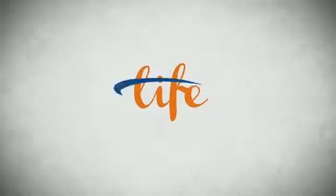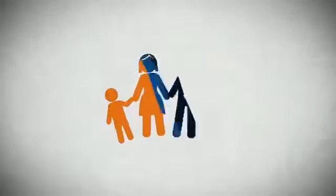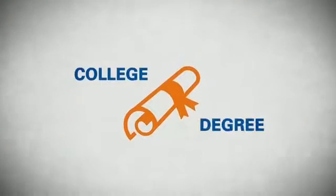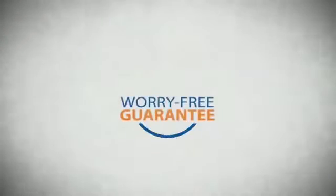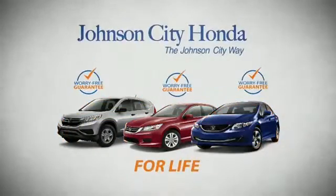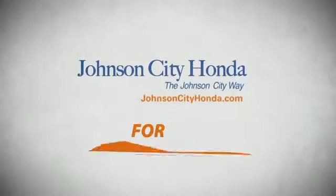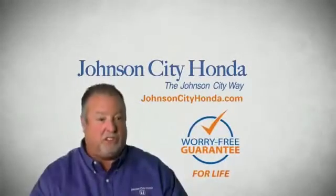Life. It's a long time to be certain about something. It's longer than you'll have any job, and longer than it takes a child to grow up and start their own family. Life is longer than it takes to get a college degree. It's longer than it takes to pay off a mortgage. And yet life is how long Johnson City Honda stands behind your new or quality pre-owned vehicle, because we want you to be our customer for life. A lifetime warranty at no extra cost — that's the Johnson City way.